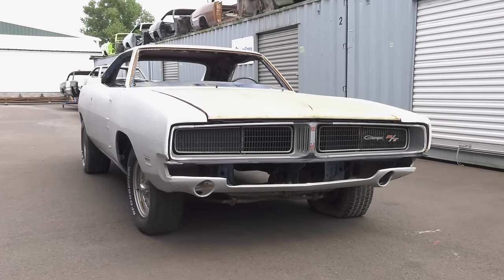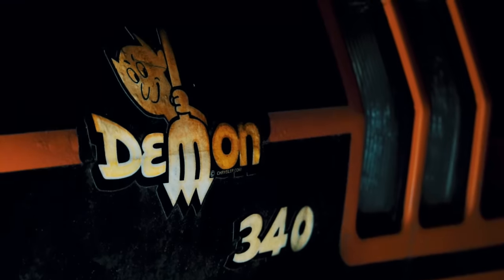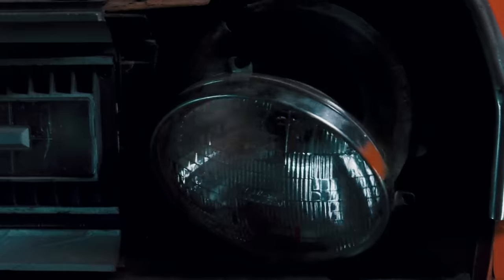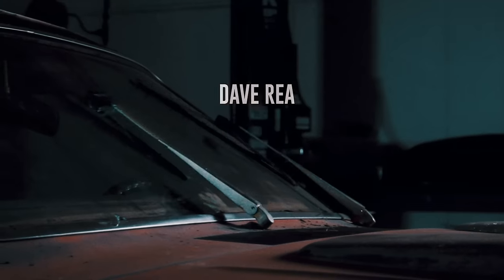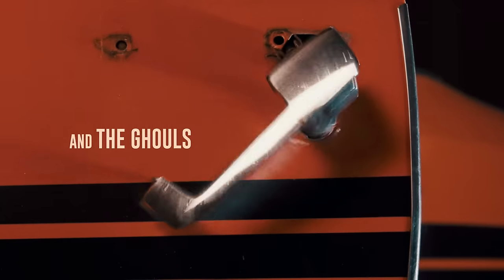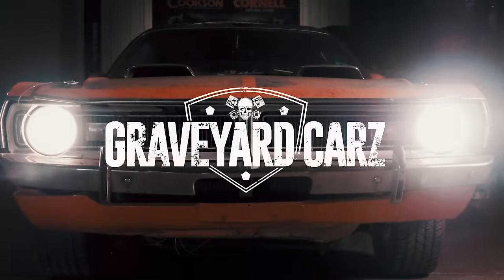They're coming to get you, Barbara. It has been established that the unburied dead are coming back to life. Because of the obvious threat, this station will remain on the air day and night.